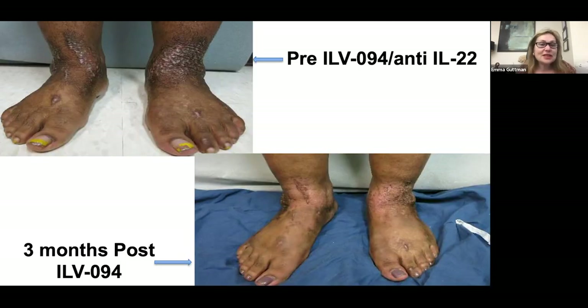As a clinician, I like to know what different treatments are doing to my patients. It's very difficult to change these highly lichenified lesions, yet not only was the skin modified, but it stayed clear three months after the treatment.